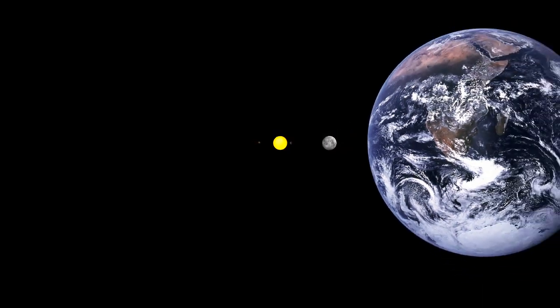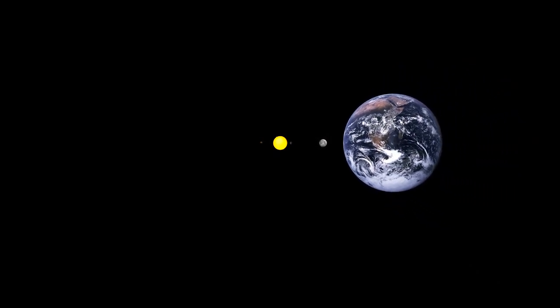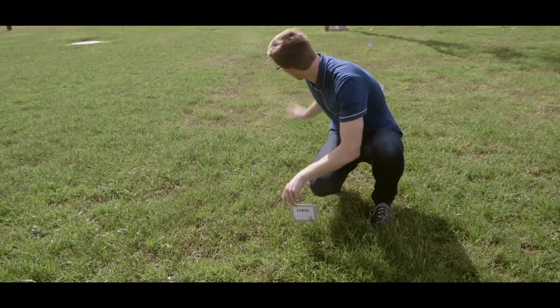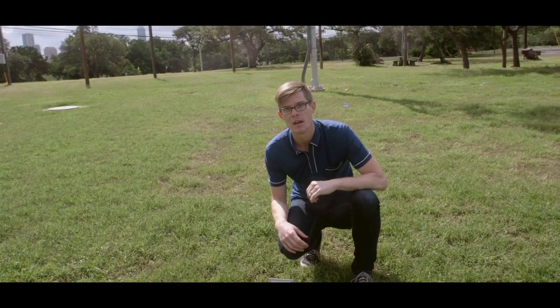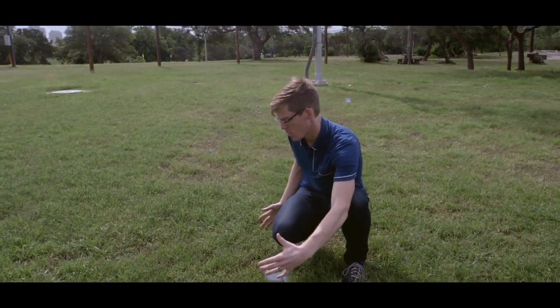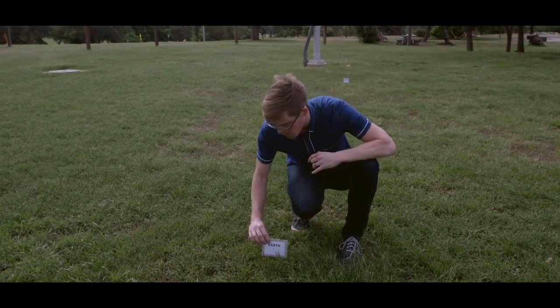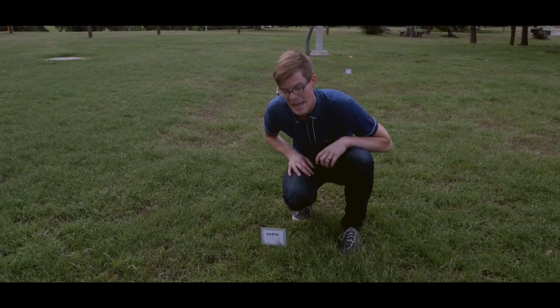Next, we come to Earth — this one millimeter blue dot. That's here. That's home. That's us, as Carl Sagan used to say. We're about 11.6 meters from our grapefruit sun, which is the same as 150 million kilometers. It takes light eight and a half minutes to get to this point — we call that one astronomical unit. There's something very special about this zone: because of this particular distance from the sun and the geologic and atmospheric qualities of Earth, this habitable zone is what makes life possible here on our planet.